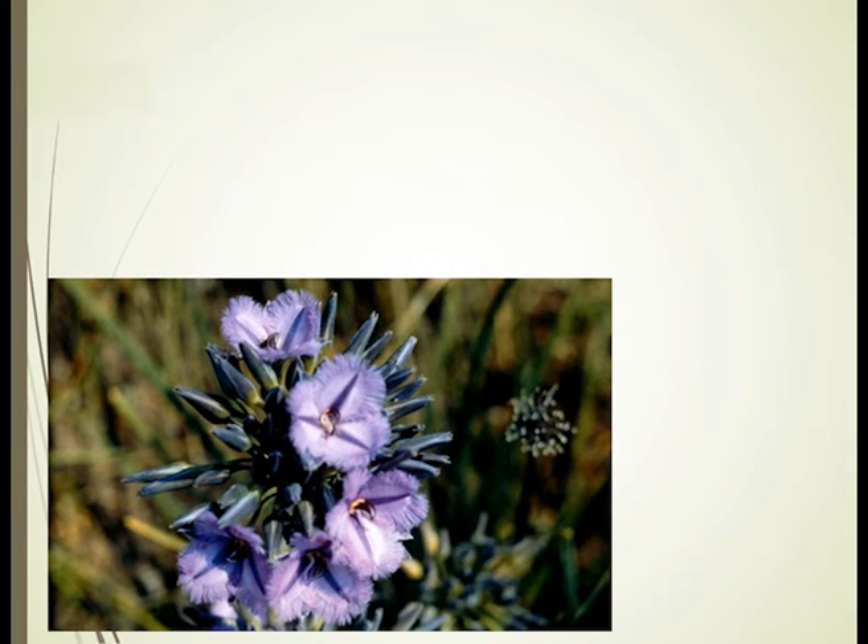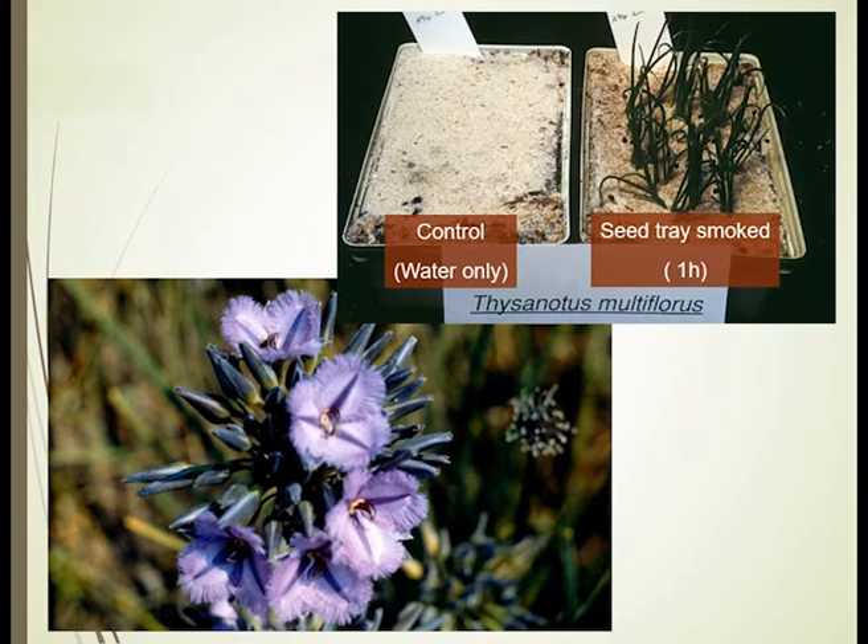The sorts of species that respond and the sort of action you can get — we get a whole range of species with an absolute obligate requirement. Here you see Thysanotus, the fringed lily, but this can be a range of species from South Africa, California, the Mediterranean basin, the Chilean flora, or even the European flora, where on the left you can sow seeds, water them, and nothing happens.